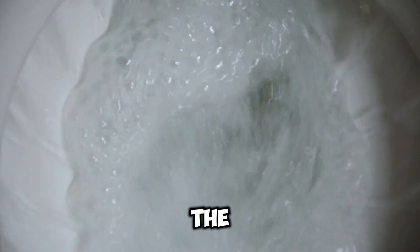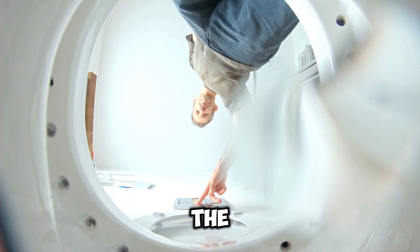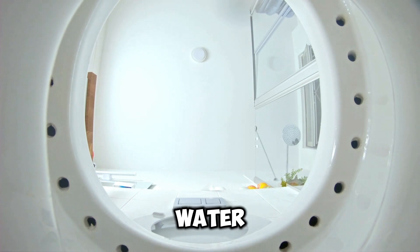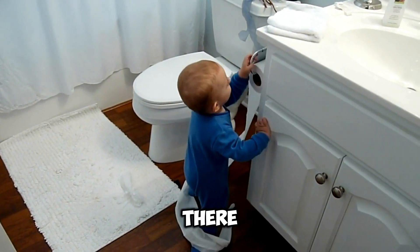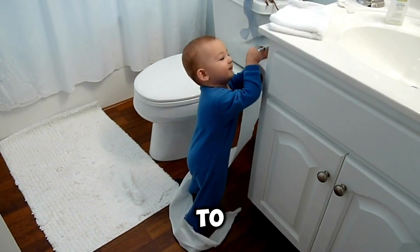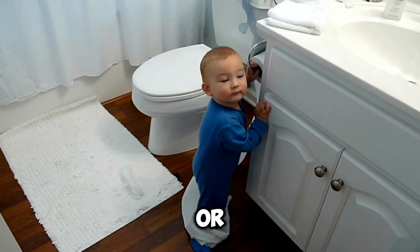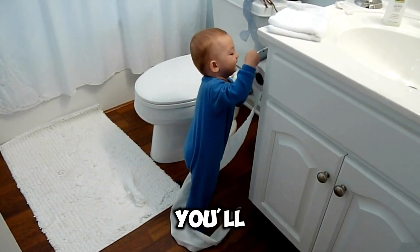Whenever you visit the toilet and finish and flush the unit, you cannot flush it immediately again. After flushing, it takes time for the water to fill the tank again before it can be flushed. So even if a child plays with the flush unit, they can't keep flushing over and over — after one flush, you wait two or three minutes for the tank to fill up again.